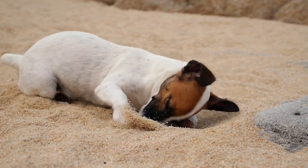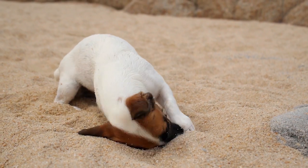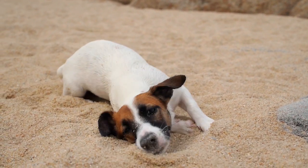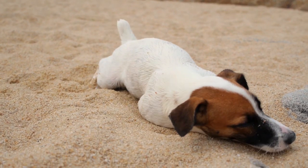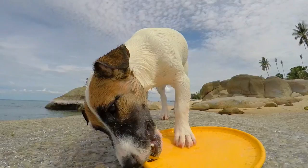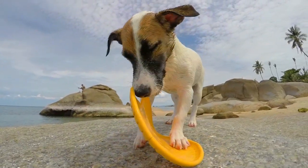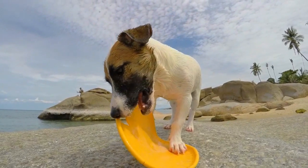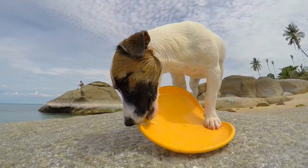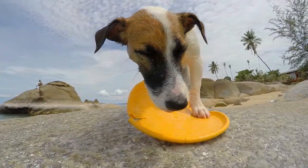Jack Russell Terriers are known for their classic white and tan coats and their insatiably high energy levels. Even so, there's probably a lot you didn't know about these awesome small dogs. Did you know that a Jack Russell was the first dog to travel to both the North and South Poles? Or that a JRT was the most popular dog in New Zealand during the 1990s? In today's video, you will learn 10 things you didn't know about Jack Russell Terriers.